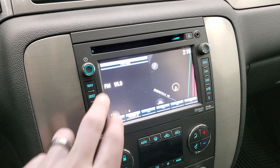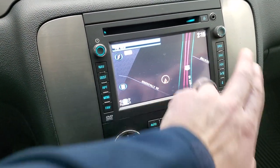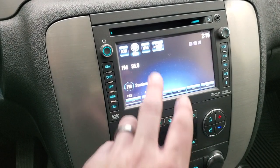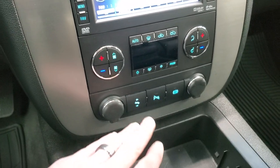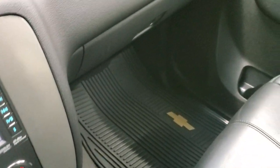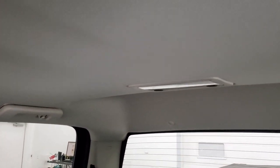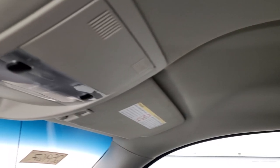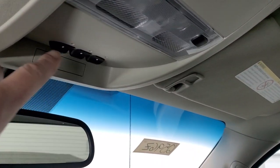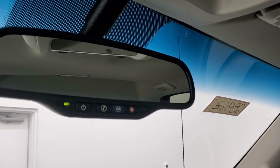This one does come with the factory navigation system. It also has AM, FM, and Sirius XM radio capabilities and a CD player. Dual climate controls. Power pedals. Parking sensors. Factory exhaust brake. Passenger side floor mat and seat are in excellent condition. This truck has never been smoked in — smells very, very clean inside. The headliner is absolutely perfect, no rips, no tears, very nice and clean. Home link buttons for your garage door, security systems, and lighting systems. Map lights and OnStar and SOS buttons in the rear view mirror.